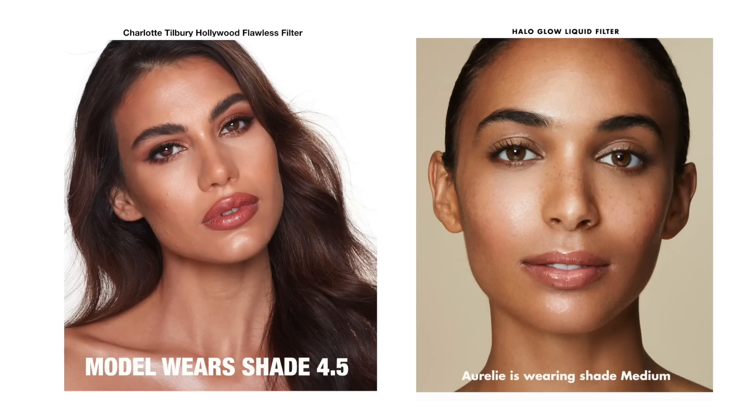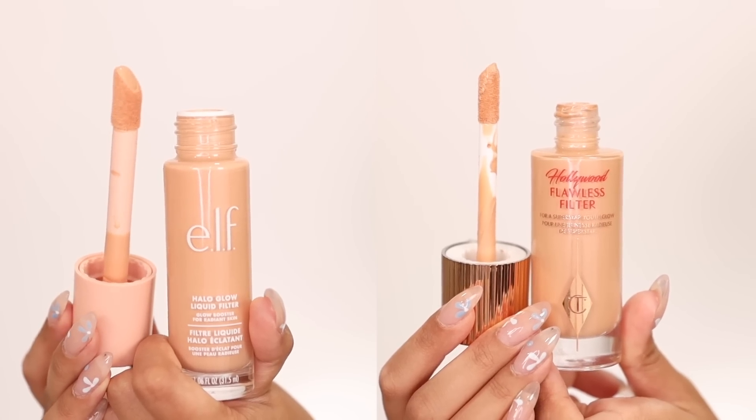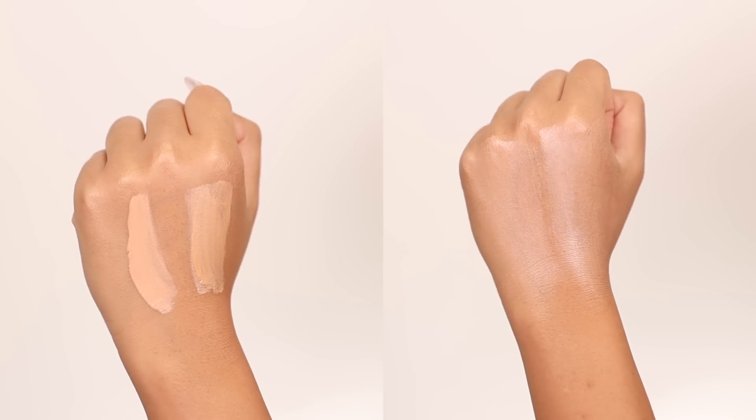Charlotte Tilbury sets and dries faster, so keep that in mind when working with it. Unfortunately, I was not able to get the corresponding shade to medium elf in Charlotte Tilbury — that's about shade five, which is sold out everywhere. Shade 4.5 is what I'd recommend for anyone who's a medium foundation twin with golden yellow undertones. The comparable shades — Charlotte Tilbury number three and elf light medium — are similar, but elf is more peachy while Charlotte Tilbury's is a little more yellow-based.